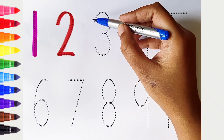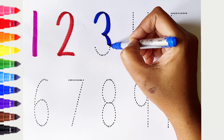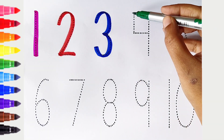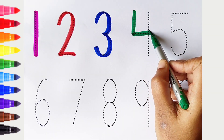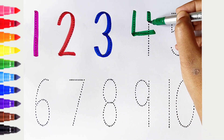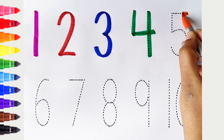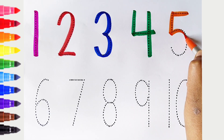3 — dark blue color. 4 — dark green color. 5 — orange color.